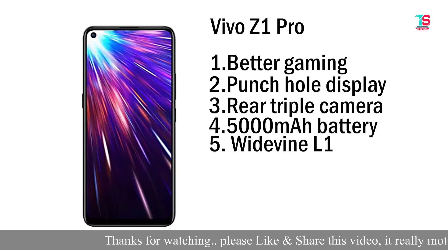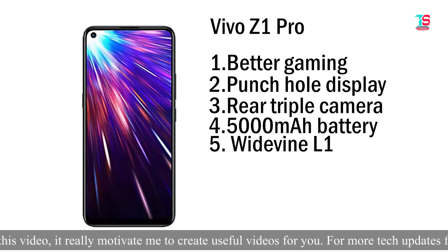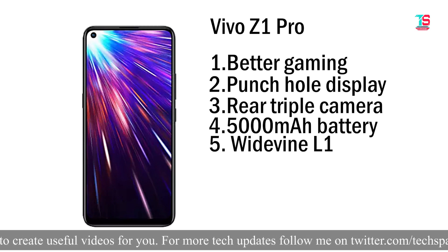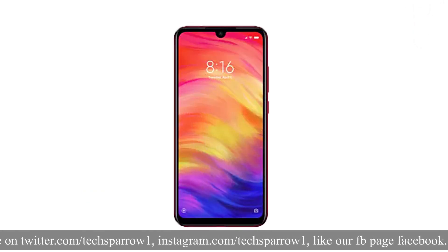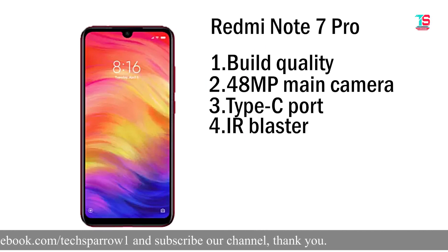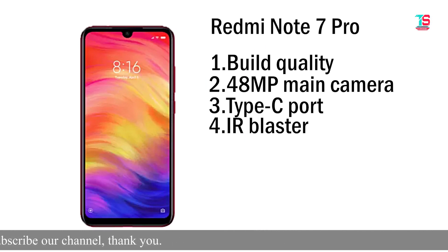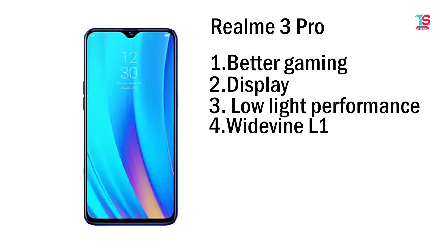Pros of the Vivo Z1 Pro: better gaming performance, punch-hole display, rear triple camera, dedicated card slot, and best battery backup. Pros of the Redmi Note 7 Pro: good build quality, 48MP rear camera, Type-C port, and IR blaster. Pros of the Realme 3 Pro: gaming performance, display quality, camera low-light performance, and Widevine L1 support.